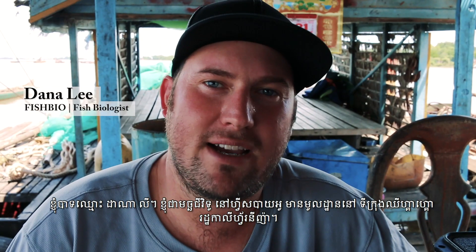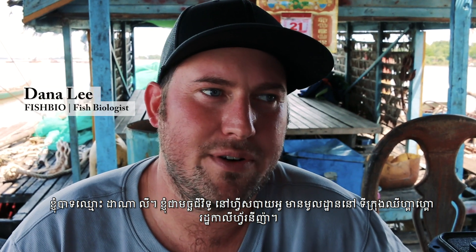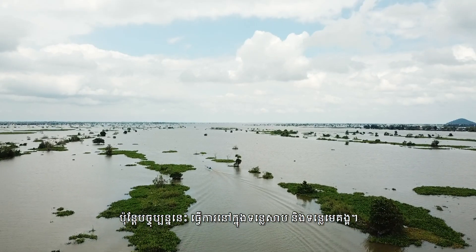I'm Dana Lee. I'm a fish biologist with FishBio, based out of Chico, California, but currently working in the Tonle Sap River in the Mekong Basin.